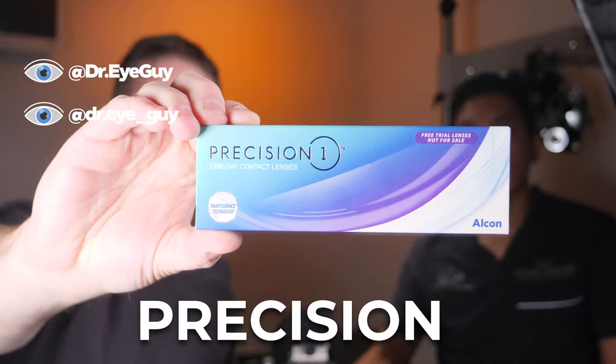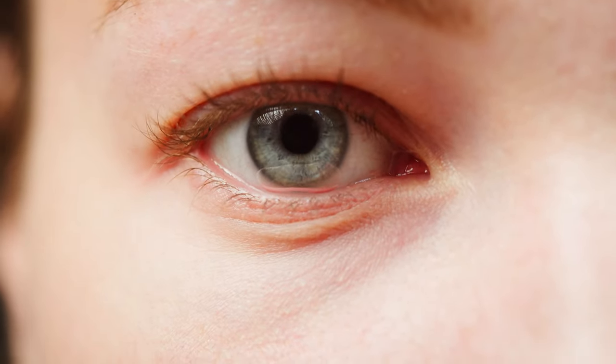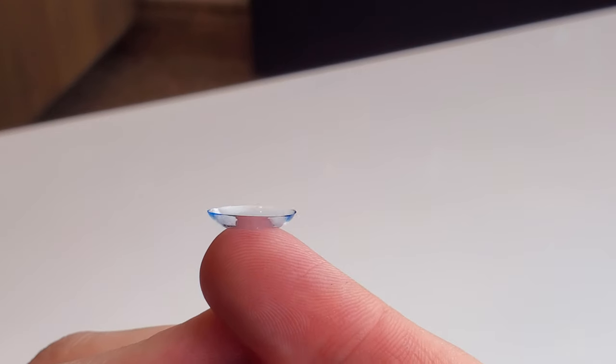First one I want to bring up is Precision 1 contact lenses. This is a daily contact lens, and this has been kind of a go-to lens for people that are getting into dailies. If they're feeling a little bit of irritation or dryness, this has been a good lens that a lot of patients have been liking, with a lot of success. It has some great technology for dry eye where it's more moist on the surface versus the center, so it doesn't pull a lot of tear off the eye.